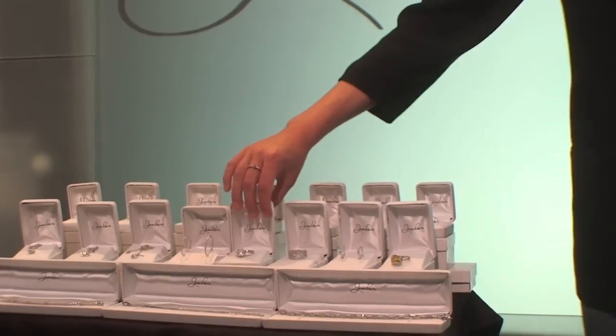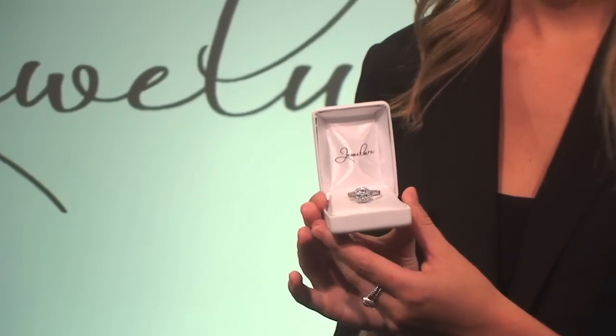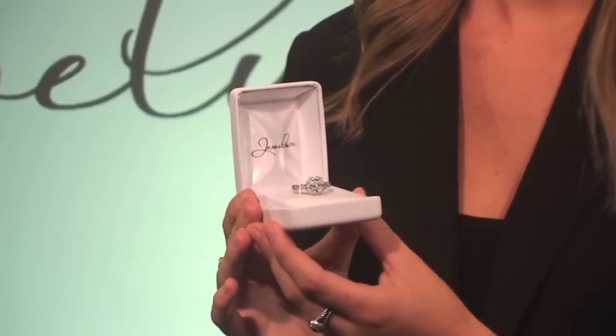Hi, my name is Kate, and welcome to another Jubal product feature. This spectacular engagement ring is a true head-turner. The sterling silver rhodium finish setting is incredibly detailed, with a substantial feel.